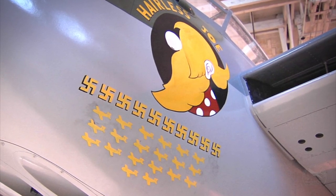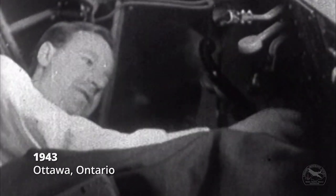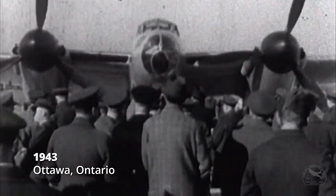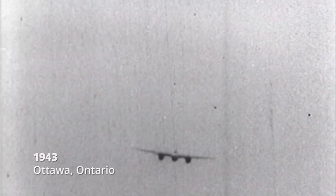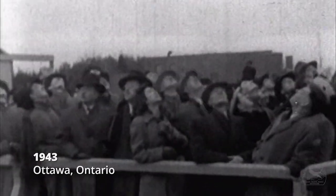When I was chief instructor at Arnprior in 1943, a Mosquito was brought over from England. Geoffrey de Havilland, the chief test pilot of de Havilland, brought this over. They did a demonstration in Ottawa. I was so impressed with it — I thought that's what I want to do from then on.